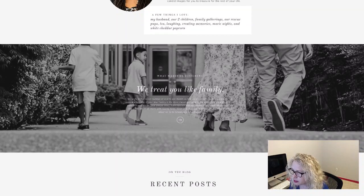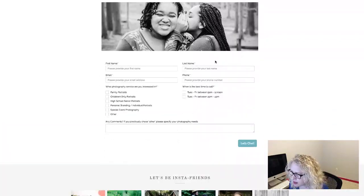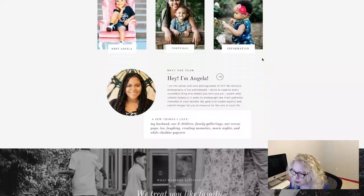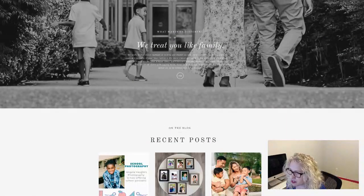I really like this layout. The only thing is this text is a little difficult to read because it's light white over black and white, and it's small. If you can make this font a little bit bigger, it'll be easier to read. Or if you wanted to put a color box behind it — I'm not sure what colors are in your brand, but a color box behind the text would make it much easier to read.